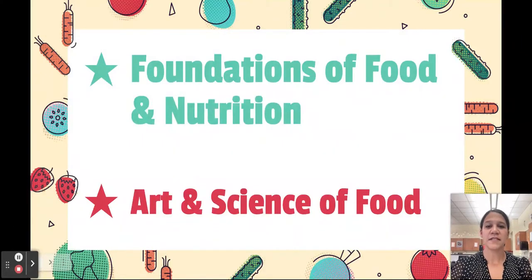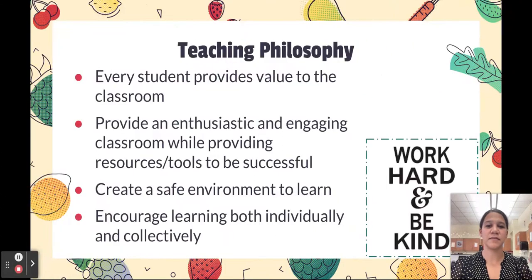This year I have two classes: the Foundations of Food and Nutrition and the Art of Science and Food. My personal teaching philosophy is that I would like to create a safe environment for students to learn both individually and collectively, and hope by the end of the year, if not sooner, that they see and understand that they all provide value to the classroom.